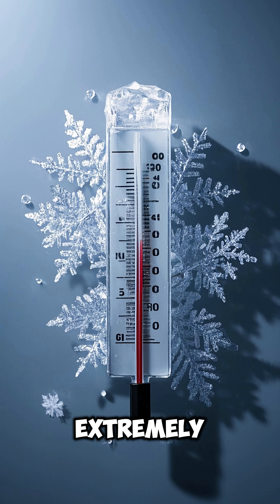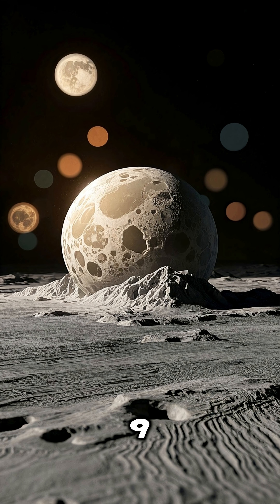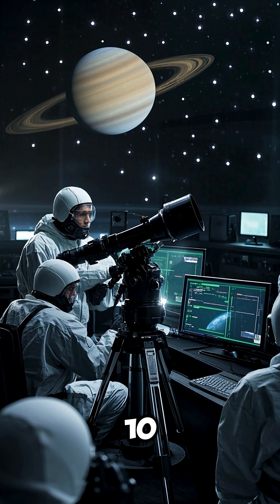Number 8. Its temperature is extremely cold, around minus 200 degrees Celsius on the surface. Number 9. Enceladus is geologically active, despite its small size.